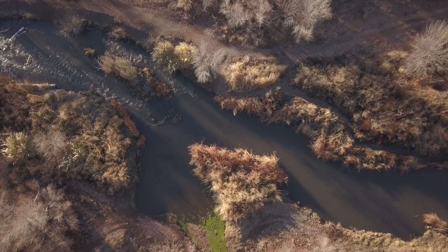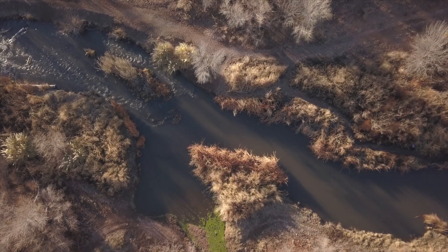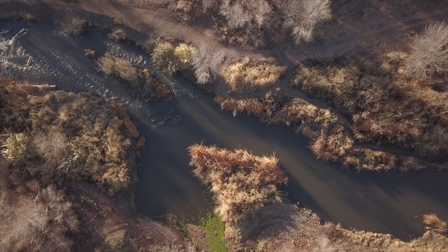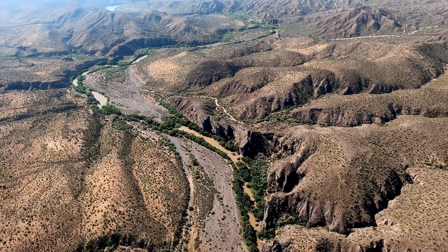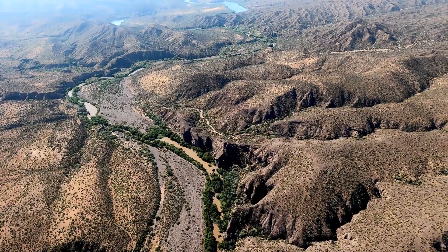The Verde River is a critical resource for the people of Arizona and for its natural heritage as well. There is hope, but if we don't act soon, it could be forever changed, forever diminished.